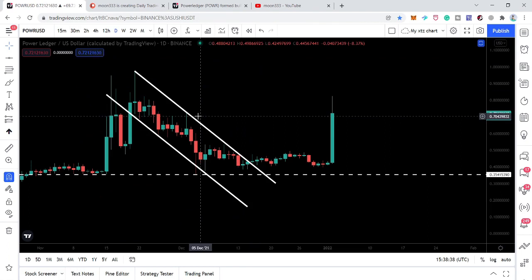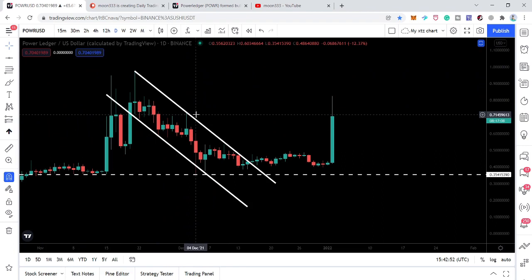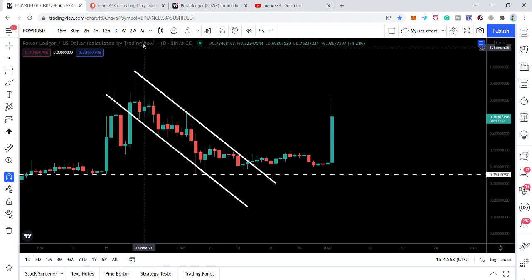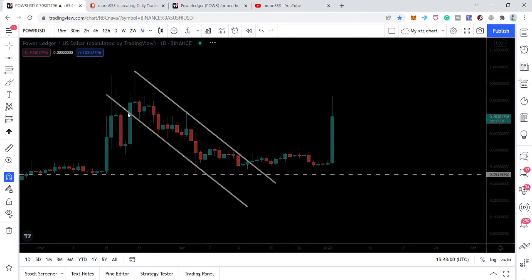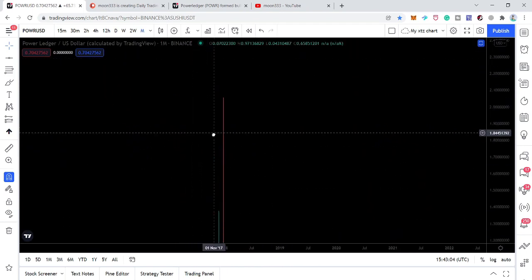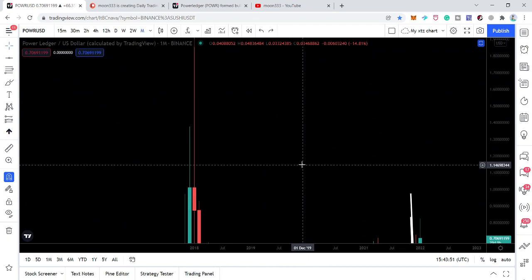You can see that the first resistance is here — the price line has not closed above this level, which is approximately 70 cents. Therefore, once we have a closing above this 70 cent resistance level, the next resistance will be approximately at 95 cents. After breaking that out, the price line can hit the previous all-time high, which according to Binance is at two dollars and five cents.